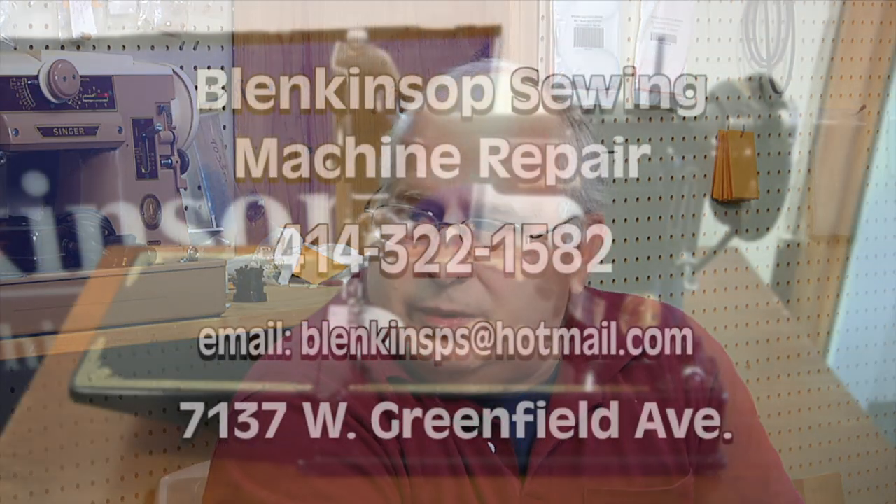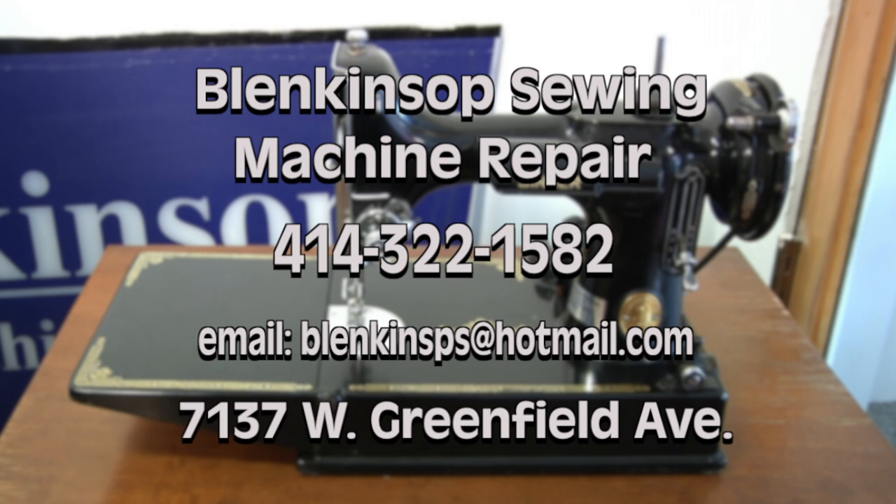So if somebody needs to bring in a machine for repair, how can they get a hold of you? They can call me — my number is 414-322-1582. They can also email me at BLENKINSPS at hotmail.com. The address is 7137 West Greenfield Avenue.